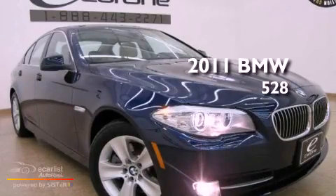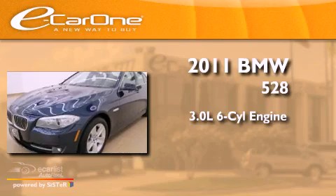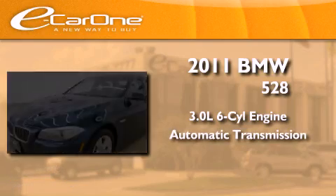This is a 2011 BMW 528. It features a 3.0-liter six-cylinder engine and an automatic transmission.